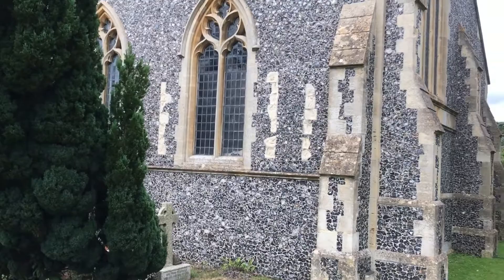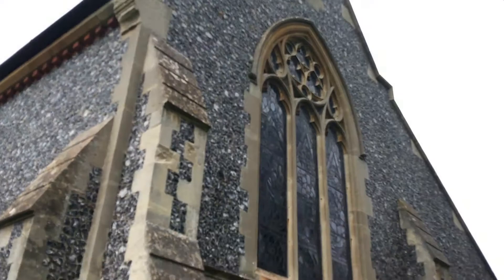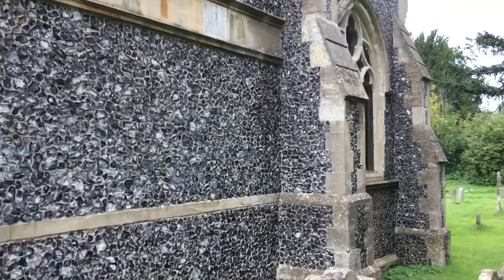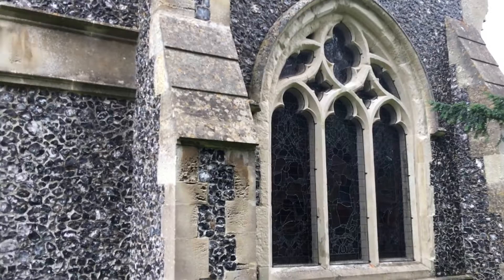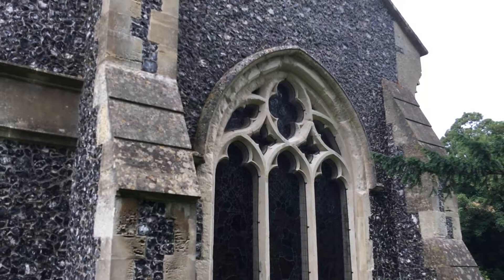Coming around the chancel, you can see evidence of an earlier window, put in during the second phase of its history around the 1300s. Then we come to the chancel window, heavily restored but roughly in the same position. The chancel was extended at some point. We also have this chapel, built in two phases — the second phase came out on the eastern wall in line, around the 14th century, and that window is original.